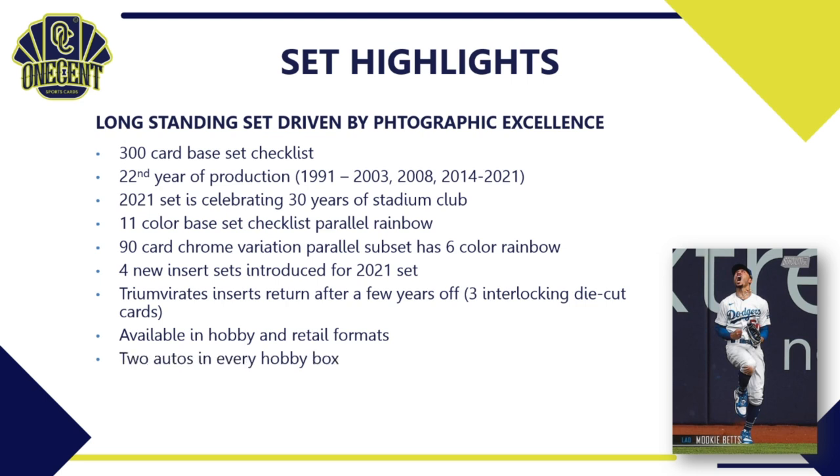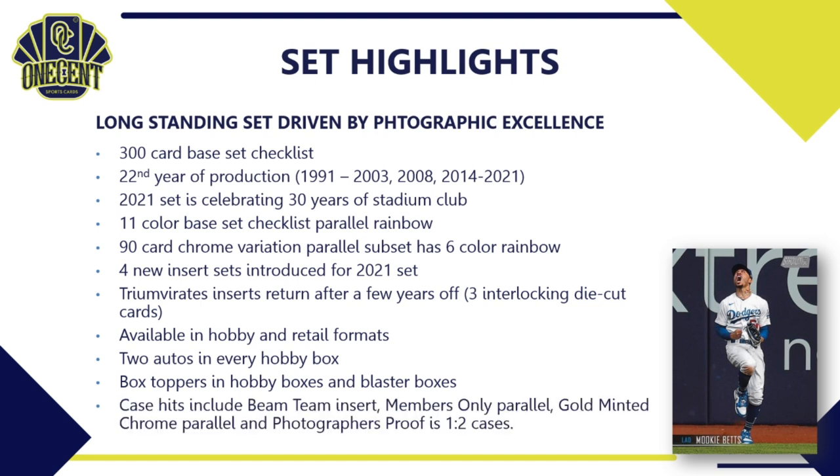The set is available in hobby and retail format — you can find it at your LCS, online, or at Walmart. Every hobby box contains two autos. There are also box toppers available in hobby boxes and blaster boxes, and they differ between the two formats. There are lots of different case hits this year including the Beam Team insert, the Members Only parallel, gold minted chrome parallels, and a Photographer's Proof, which is one in two cases.